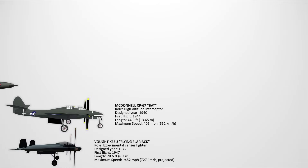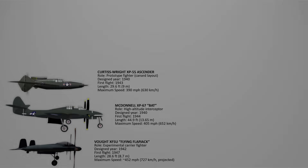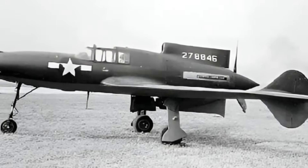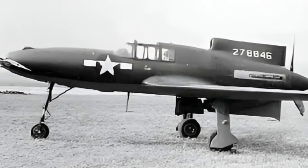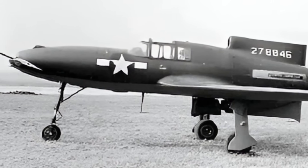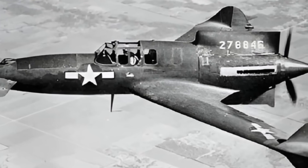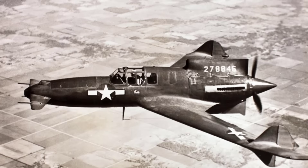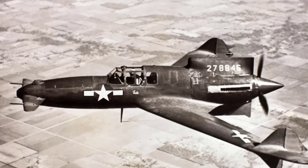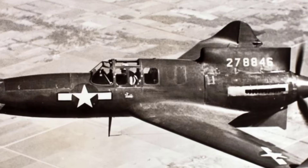The XP-55 Ascender. This is a 1940s United States prototype fighter aircraft built by Curtiss-Wright. The XP-55 featured a canard configuration, with a rear-mounted engine and two vertical tails at the end of swept wings. The concept was meant to improve maneuverability and expand aerodynamic possibilities. Its capabilities included good speed potential, but the aircraft suffered from dangerous stalls and handling issues. Despite its failure, the Ascender was special for daring to explore an unconventional layout.